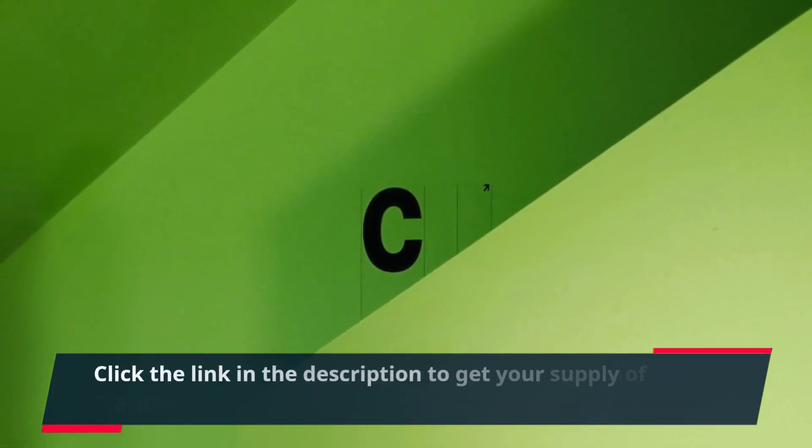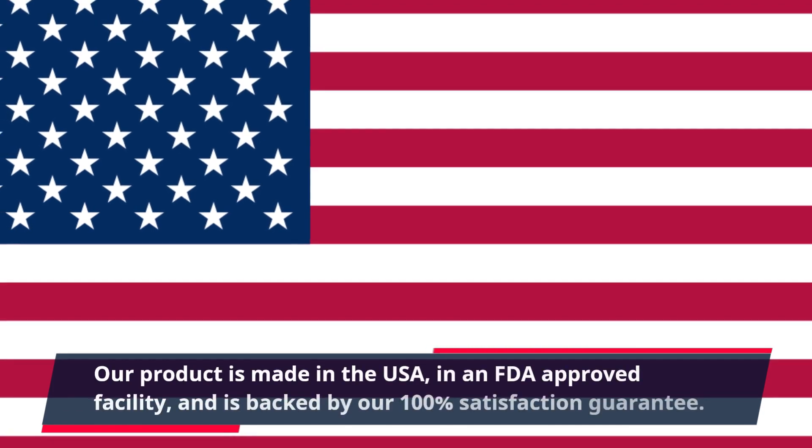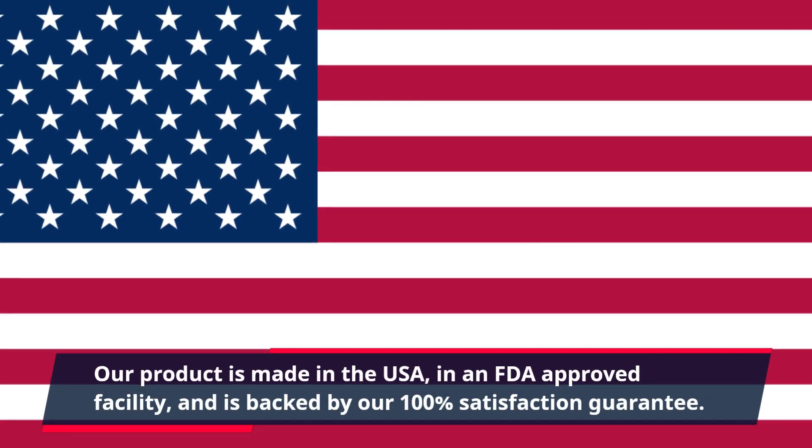Click the link in the description to get your supply of Claritox Pro today. Our product is made in the USA, in an FDA-approved facility, and is backed by our 100% satisfaction guarantee.